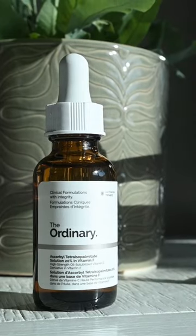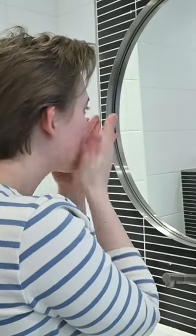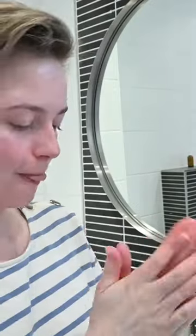After gently cleansing my skin, I will apply my serum. The serum I've been using for the past — I think it's been a year now — is by The Ordinary. It's a very gentle vitamin C serum. I love to use vitamin C on my skin; my skin does really, really well with it.